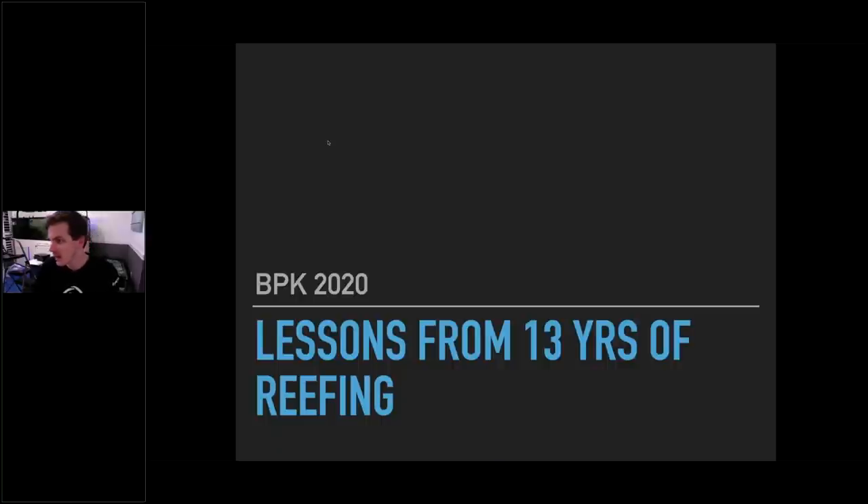Lessons from 13 years of reefing. Tonight I'm going to share what I've learned over the years — big lessons learned not only on my own tank, but also on clients' tanks as well.